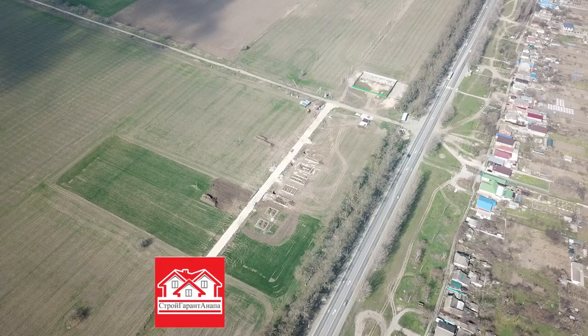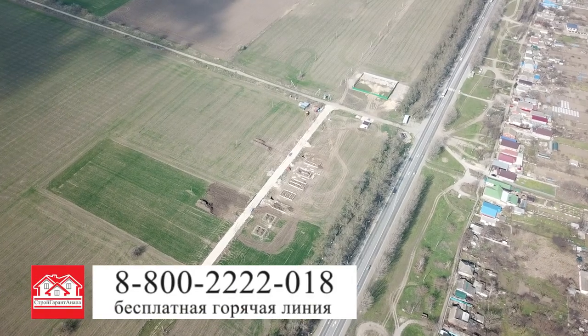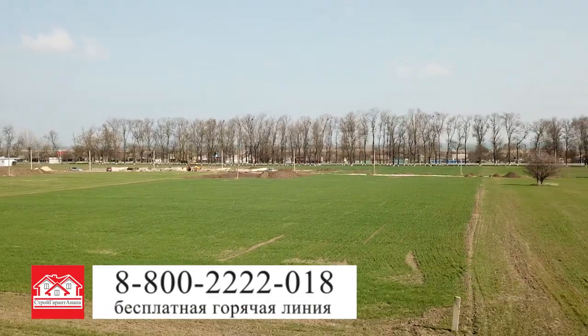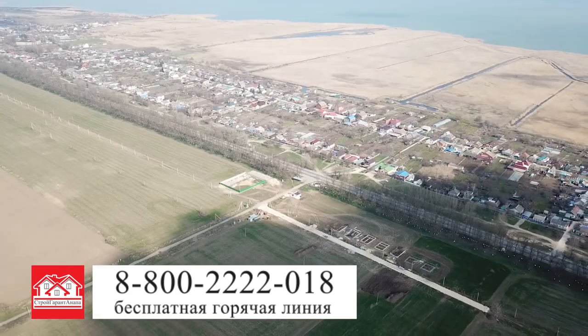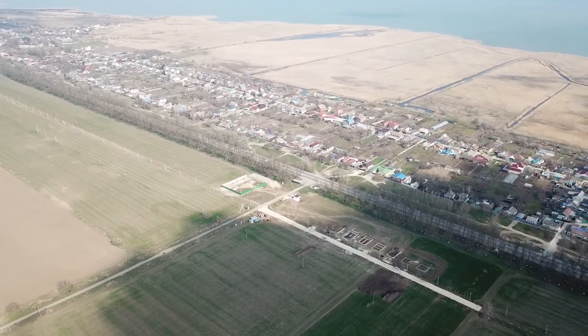Цены на участки с готовыми коттеджами вы можете узнать, позвонив на бесплатную горячую линию по номеру 8 800 42 018. Коттеджный поселок Азовский. Начать жить на юге проще, чем кажется.